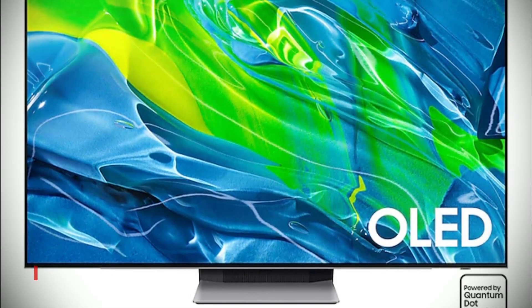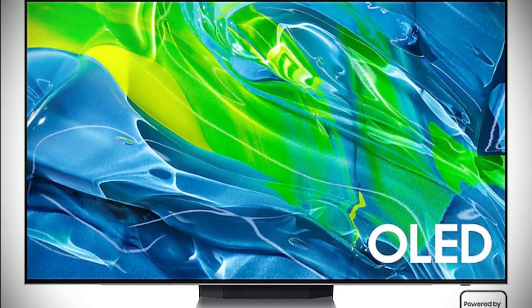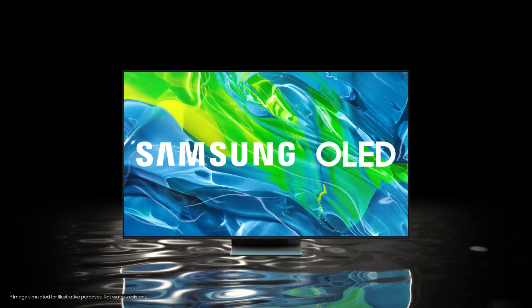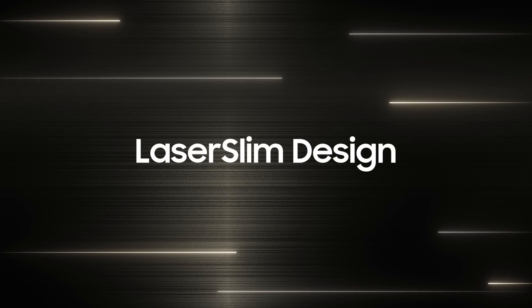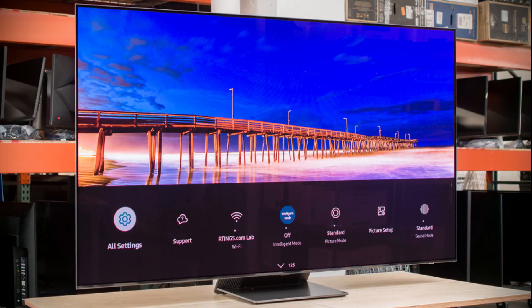First up, when it comes to finding the best affordable OLED TV on the market, the Samsung S95B is our pick. With its state-of-the-art technology, it offers great value for the price. The Samsung S95B features a stunning OLED display with 8.3 million self-illuminating pixels that offer exceptional contrast and color. With its quantum HDR OLED technology, you get to experience movies and streaming shows in HDR with unimaginable detail and color. The S95B also comes with a neural quantum processor and 4K upscaling, utilizing specialized networks to optimize the picture scene by scene.